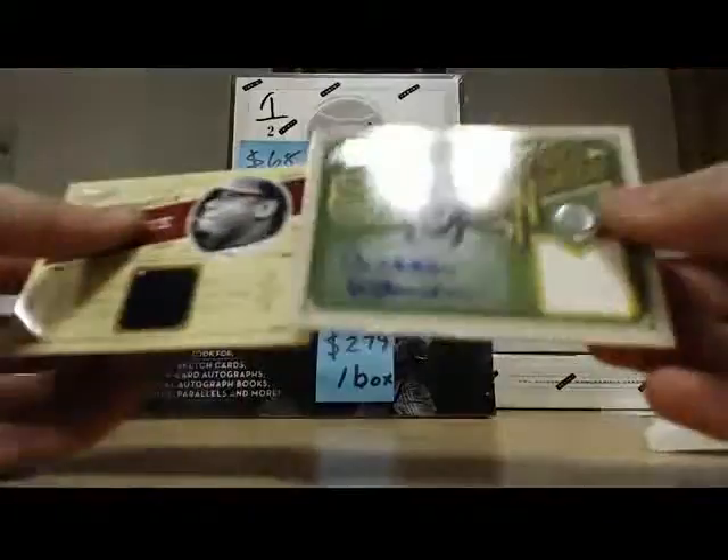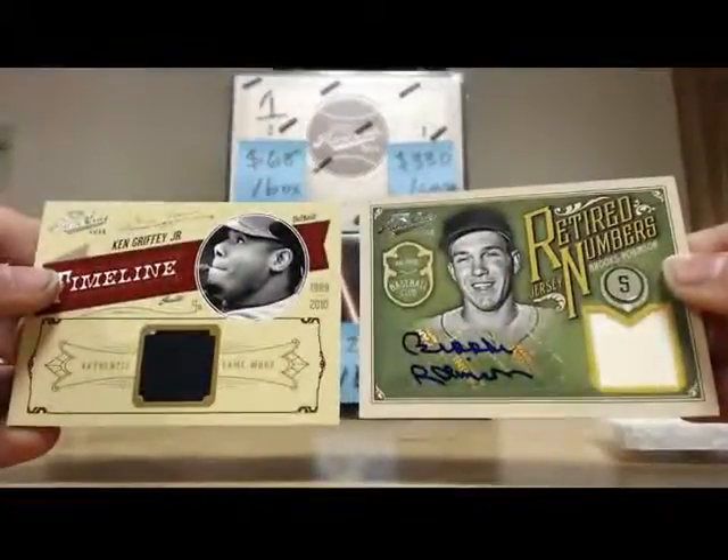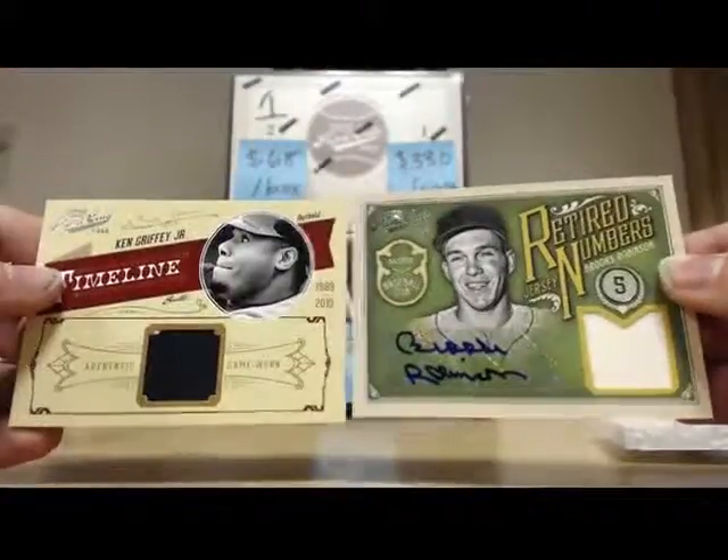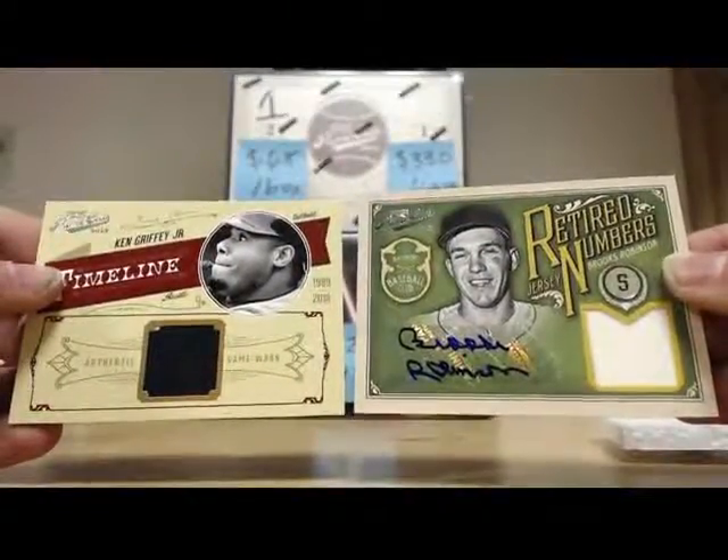Nice box right there, that's what this product is — it's just absolutely loaded. Hall of famers, future hall of famers. You really don't get that many rookies. Anyway, buddy, thanks again. I'll get those all shipped out Monday, you'll have them hopefully Wednesday or Thursday. Thanks again!